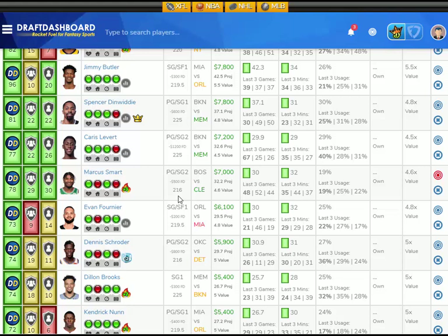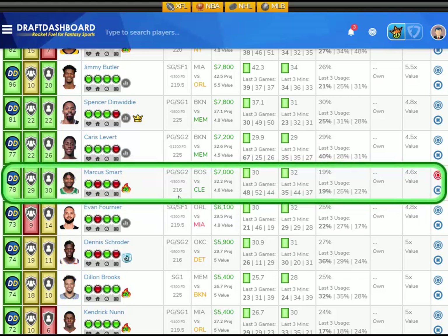At the shooting guard position, I like Marcus Smart from the Boston Celtics playing the Cleveland Cavaliers, who have the second worst defense overall and give up the absolute most fantasy points to opposing shooting guards. Marcus Smart has averaged 30 fantasy points per game on the season, playing an average of 32 minutes per game with a 19% usage rate. He scored 48, 52, and 44 fantasy points in the last three games, playing 35, 44, and 37 minutes. There are a couple players questionable for the Celtics, so Marcus Smart should get plenty of run tonight. He's projected at 32.2 fantasy points — he'll need about 35 to hit 5x value. He's $7,000 DraftKings salary and $500 less on FanDuel.